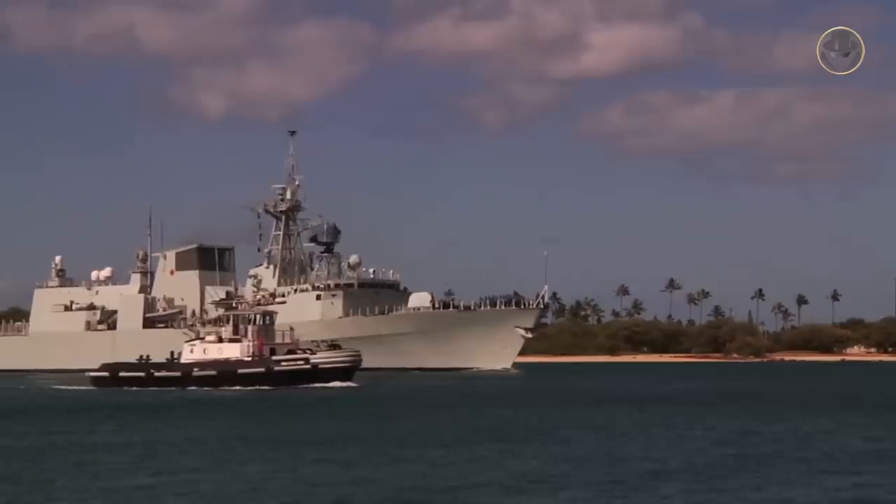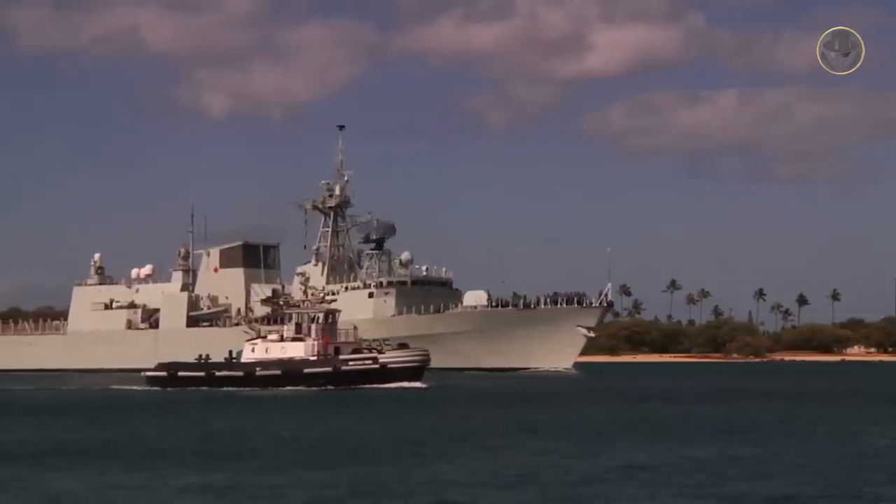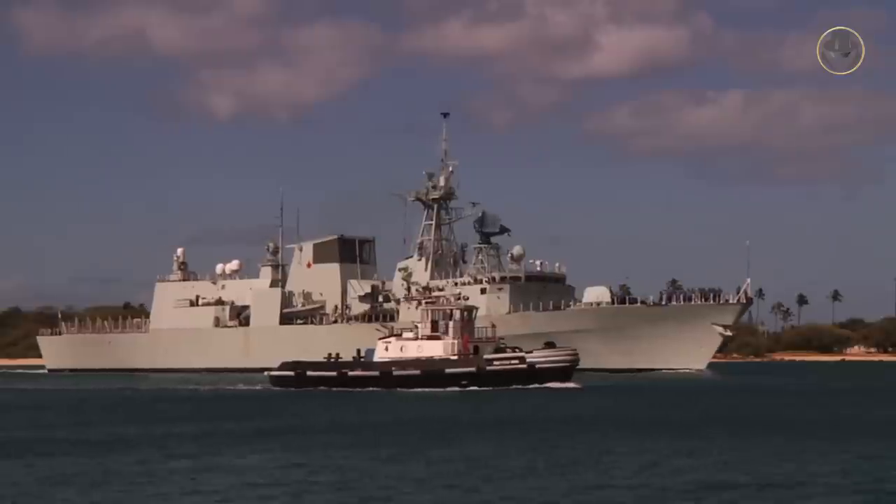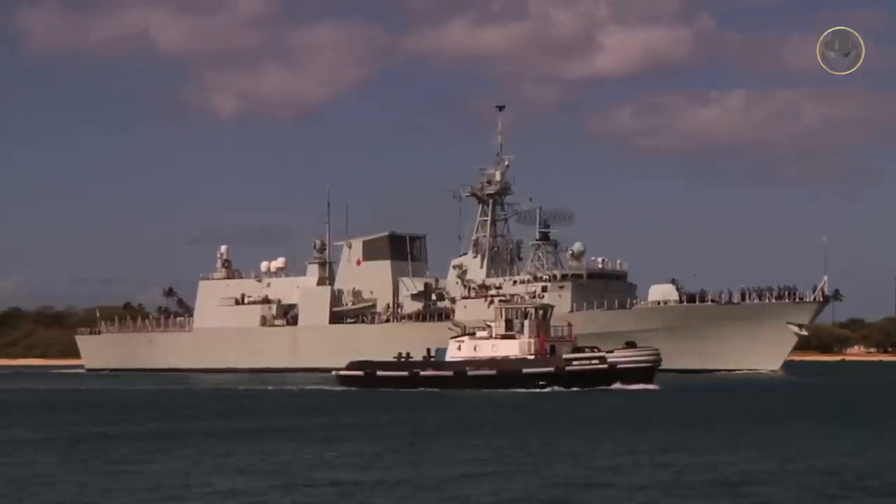In the early 1970s, Canada built four Iroquois-class destroyers as follow-ons to the Saint-Laurent-class. However, these ships were much larger and more expensive than intended. So, the Royal Canadian Navy began to search for a more economical vessel to replace its ASW ship fleet and initiated the Canadian Patrol Frigate Program in 1977.